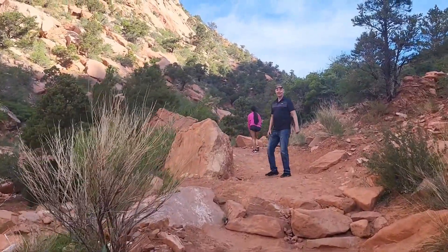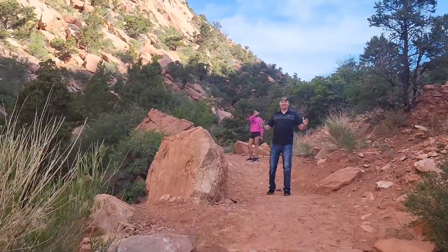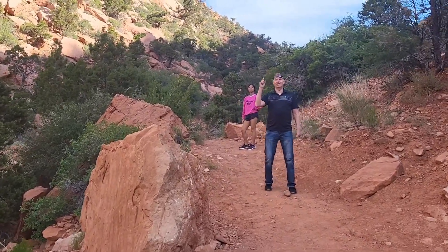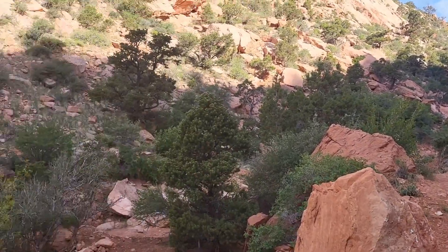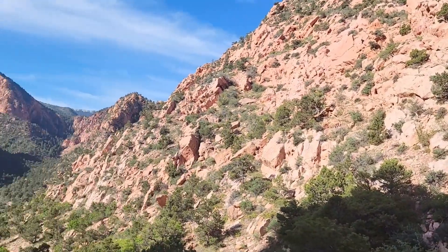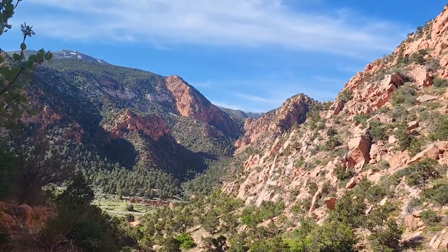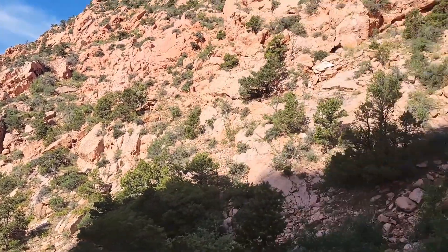I don't know if you can see it guys, but this is steeper than you think. Turn it around and let them see. That lake down there is where we started. Now we are coming back down.